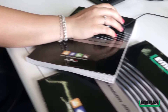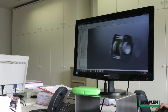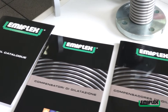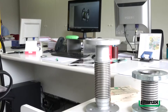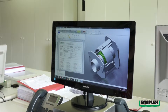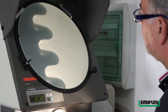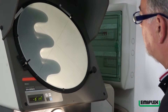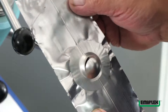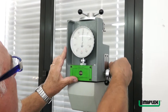L'ufficio tecnico di Emiflex si avvale di un team qualificato che, supportato da strumenti all'avanguardia, studia e progetta sia modelli standard sia compensatori speciali che devono operare in condizioni particolari garantendo determinate prestazioni. Cuore dell'ufficio progettazione è Emiflex Lab, il centro di eccellenza dell'azienda dedicato alla ricerca e allo sviluppo di nuovi prodotti per soddisfare le esigenze del mercato.